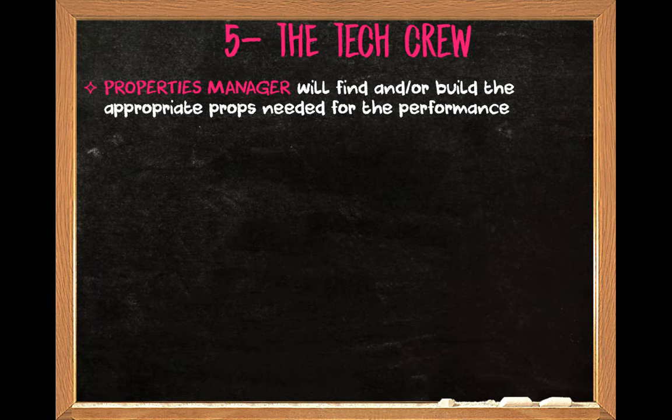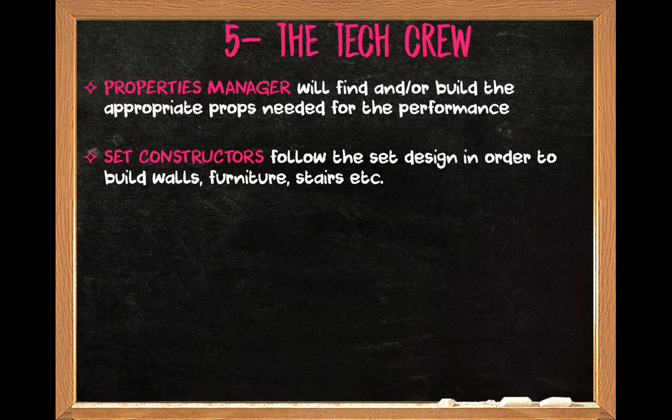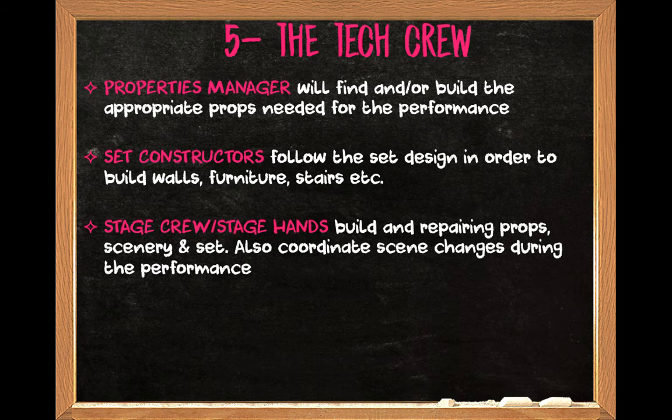We'll have a properties manager. The word props comes from the word properties. This role doesn't always exist — sometimes the properties manager is just the set designer — and they will source all the props, beg, borrow, or steal. So if I need a pencil case, a phone, and a spray bottle, the properties manager will go and get them. Set constructors will build the set, and set dressers will dress the set as we discussed. The stage crew are the people always dressed in black, and the stage crew and the properties manager are quite often the same person. They move sets between scenes and manage everything that happens backstage during the show itself.